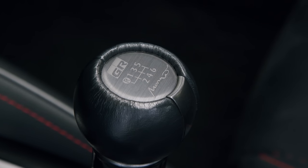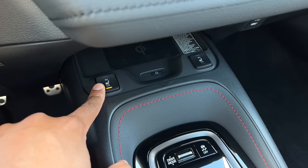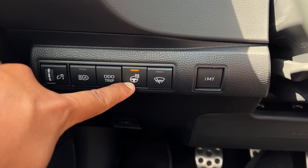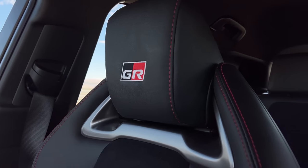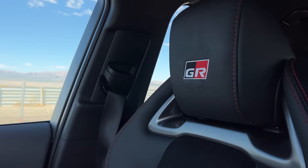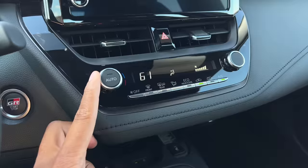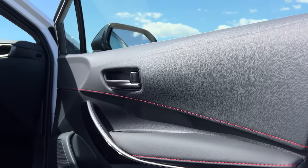The Morizo and Circuit also get a Morizo signature shifter, wrapped in leather on the Circuit and suede on the Morizo. If you're looking for everyday comfort like heated front seats and a heated steering wheel, those are standard on the Circuit. On the Core, you'll need to add the cold weather package for $500. The Morizo skips all of that — it's all about cutting weight. All trims come with single-zone climate control and red stitching throughout.